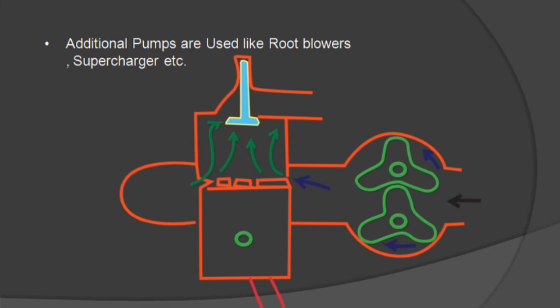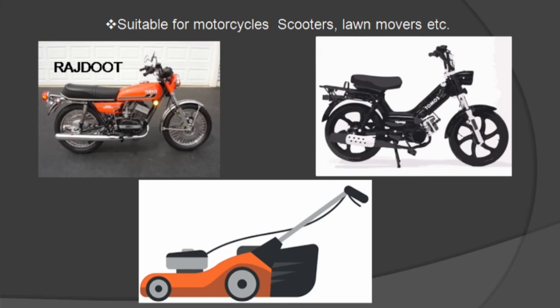A two-stroke engine gives more uniform torque on the crankshaft. However, these engines are only suitable for motorcycles, scooters, and lawnmowers.